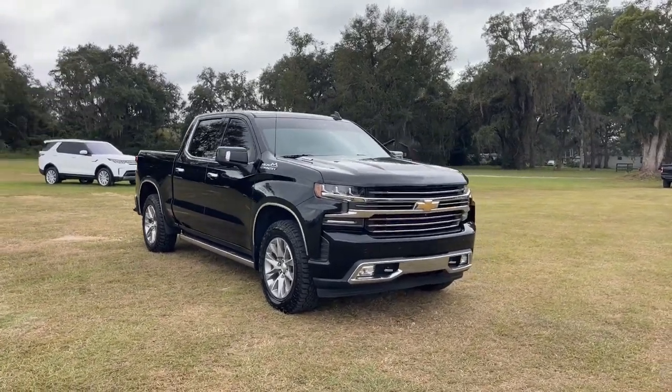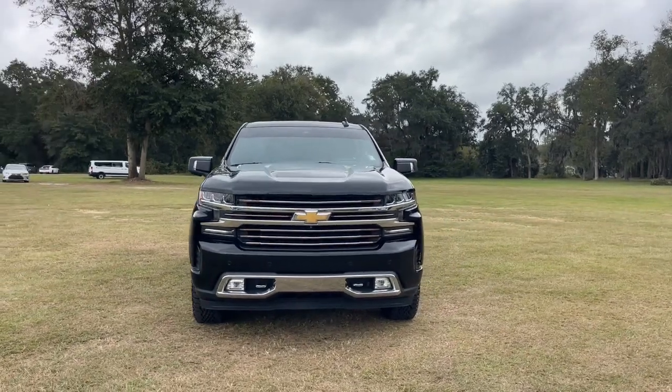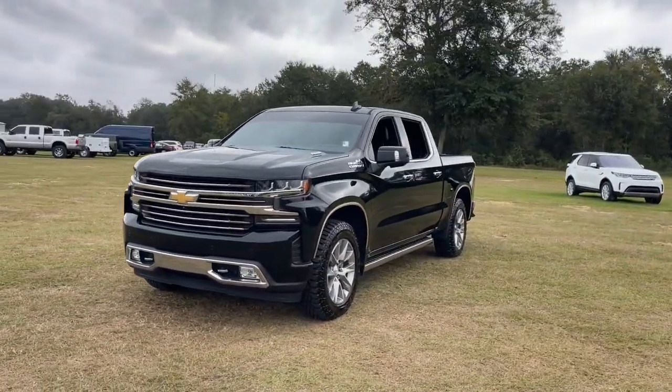Get acquainted with the 2020 Chevrolet Silverado 1500. With less than 45,000 miles on the odometer, this vehicle provides excellent value.